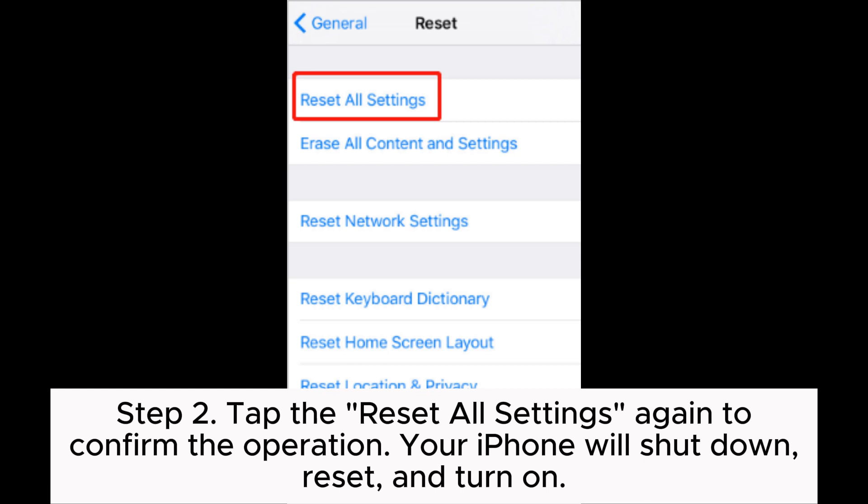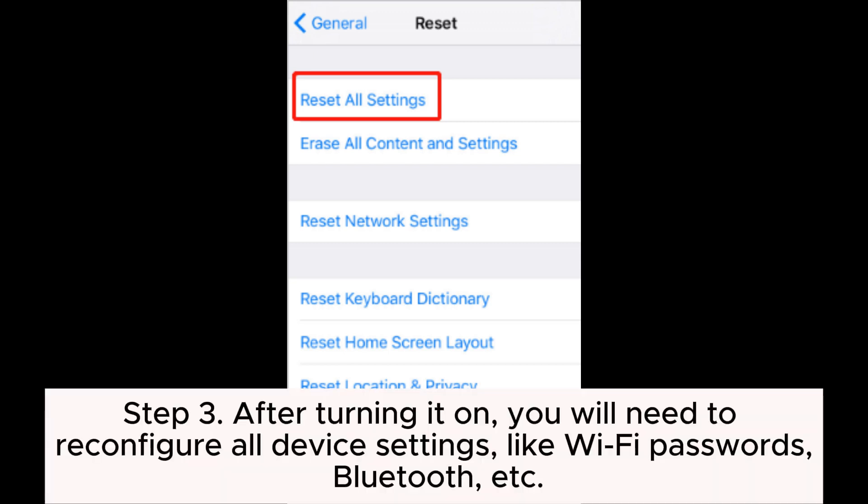Your iPhone will shut down, reset, and turn on. Step 3: After turning it on, you will need to reconfigure all device settings, like Wi-Fi, passwords, Bluetooth, etc.